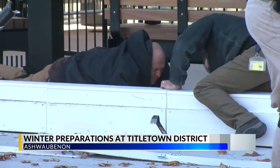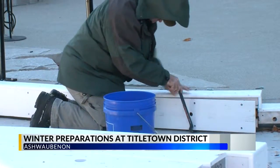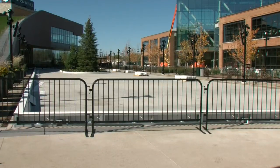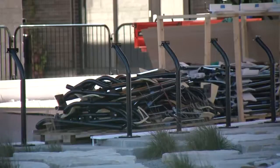The head honchos over here at Titletown are planning to pretty it up a bit more this year with more ice sculptures, lights, and a few activities still in the cooker. And in between all of that, the steep slope of Aaron's Hill will get the sledding treatment.